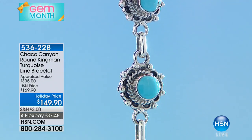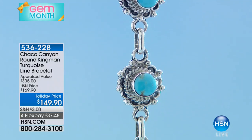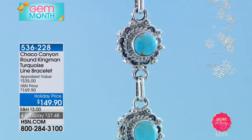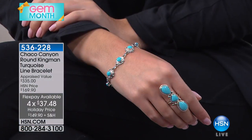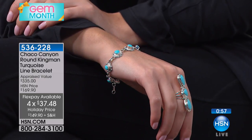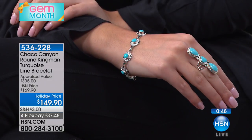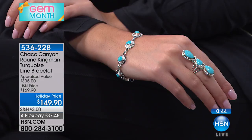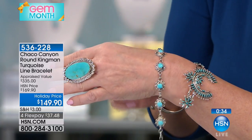We're going to try to fit in as much as we can in the next 20 minutes — the final 20 minutes of Chaco Canyon for the entire year. Now we're going to talk about a tennis bracelet. You normally think of tennis bracelets in diamonds, but I'm thrilled we've done one in gorgeous Kingman turquoise. This is our link-style bracelet — we took it from $169, where it sold out the last time on air, to only $149. Available in size 7 or size 8. It's exactly what so many of us want — a link-style tennis bracelet we can wear every single day.